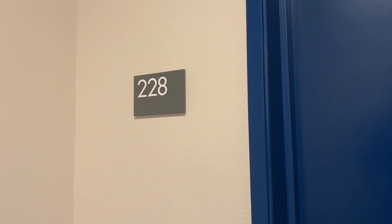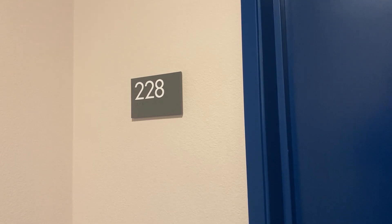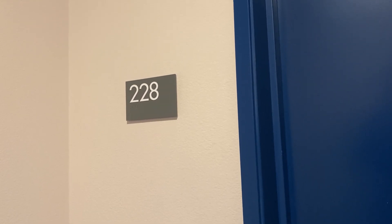Hello, thank you for taking the time to tour with us at Mark Apartment Homes. Today, we will be looking at our spacious 749 square foot, one bed, one bath.